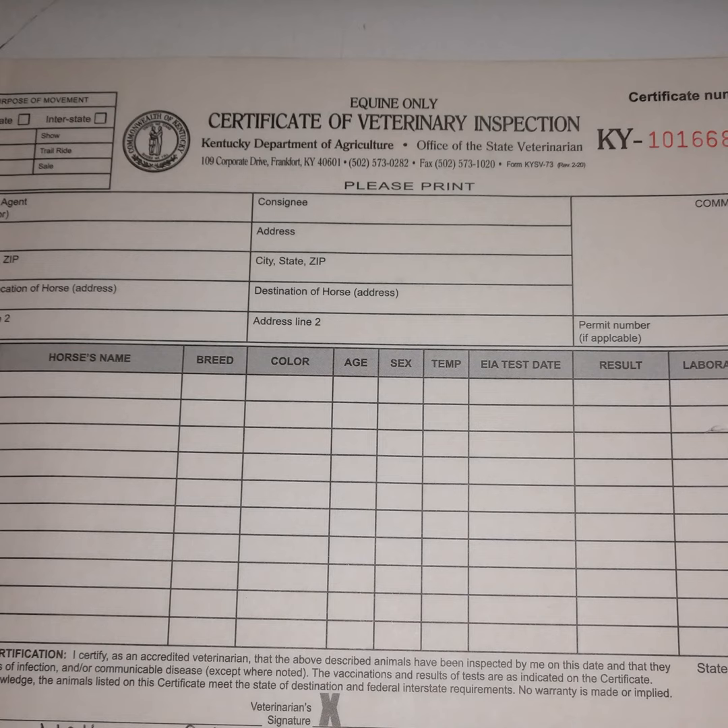Another thing CVIs don't do is attest to vaccinations. I could list what vaccines horses get on a health certificate, but I don't think I ever have, because a horse can be healthy and free of disease and not be vaccinated. So please, if you see a health certificate, don't assume a horse has or is up to date on its vaccinations unless it specifically states such.